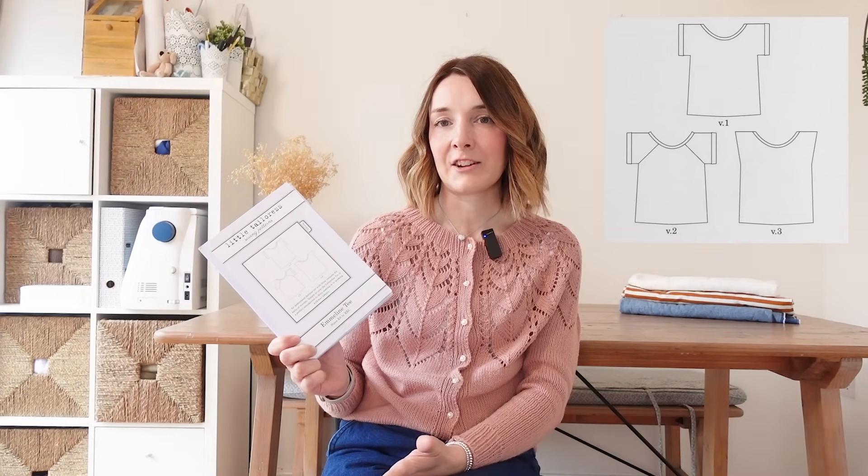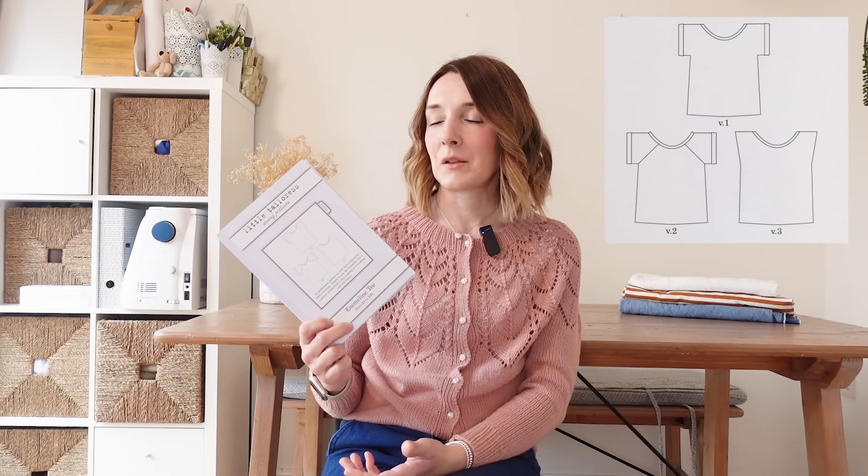Another lovely pattern in my stash is this one by the Little Tailoress — it's actually the same designer, Amy Loudon, who designed the Whitmore cardigan I'm wearing. I bought this when she was selling off all her paper patterns half price; I don't think she does paper patterns anymore. It's called the Emmeline Tee. It's a really simple t-shirt pattern that can be sewn from a woven or a knit fabric, making it really versatile. It has a wide scoop neck and you can make it completely boxy and sleeveless, or with raglan sleeves or grown-on sleeves. I actually forgot I had this in my stash — it's definitely one I need to try.